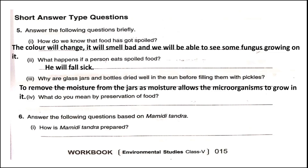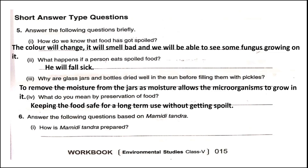We have to remove the moisture because moisture allows microorganisms to grow in it. Question four: What do you mean by preservation of food? Preservation of food means keeping the food safe for a long time without it getting spoiled.